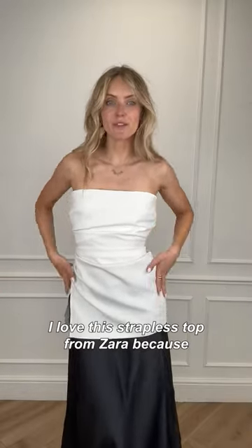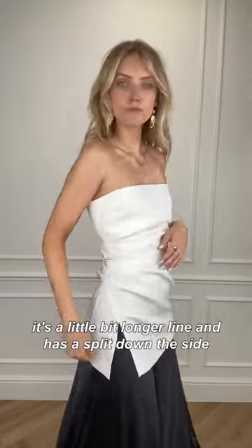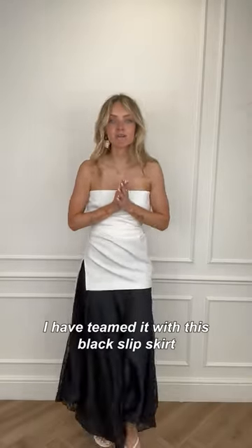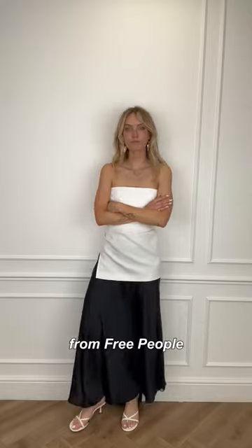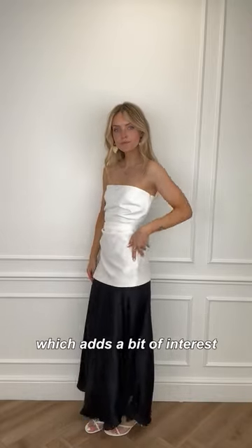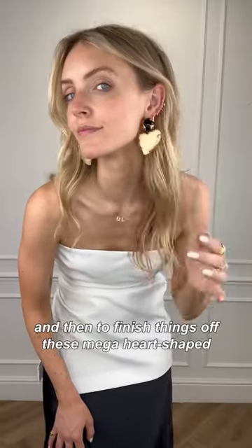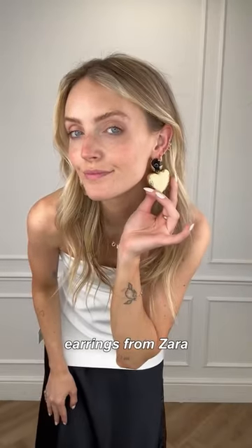I love this strapless top from Zara because it's a little bit longer and has a split down the side, which makes it feel a lot more expensive than it actually is. I've teamed it with this black slip skirt from Free People — it has little lace panels down the side which adds a bit of interest — some strappy sandals from Mango, and to finish things off these mega heart-shaped earrings from Zara.